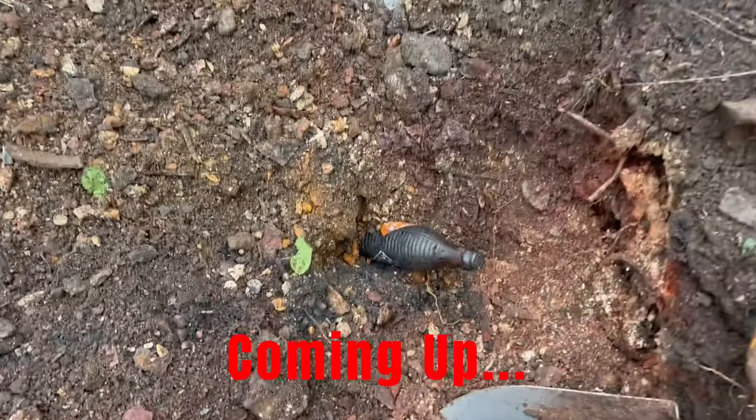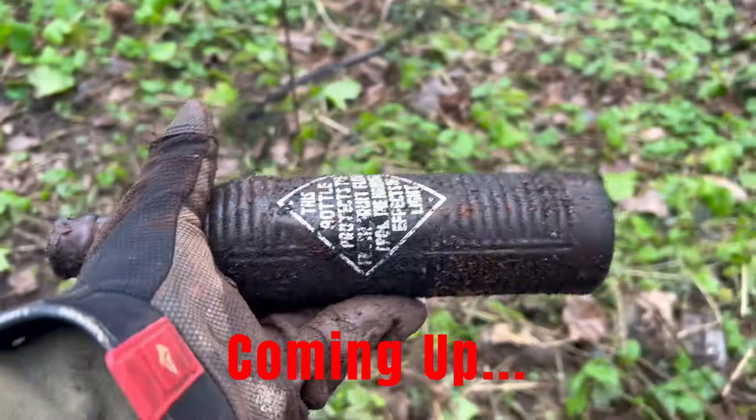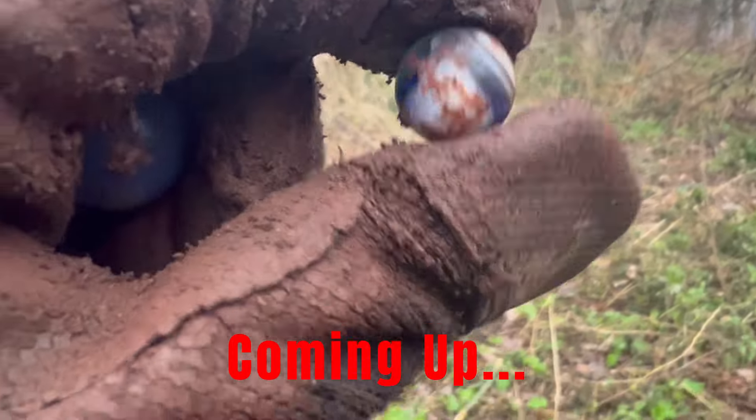Yeah, I'm pretty sure that's an orange crush. Look at that - oh yeah! Look at that one, look at the swirls in that one, look at that blue - that is nice.